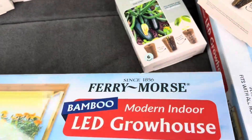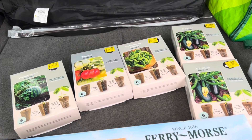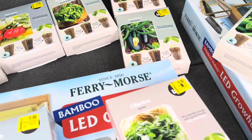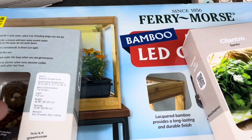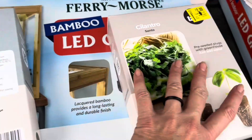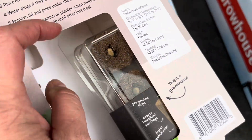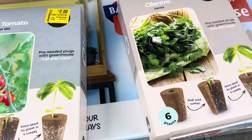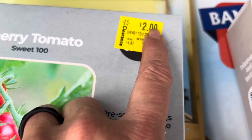Look what else I found! I had seen these at the beginning of the planting season this year and I kind of blew them off. They're pre-seeded plugs and they come with their own cute little greenhouse. At the beginning of the summer I think these were like eight bucks. It looks like Walmart marked them down to $4.97 and then $2.